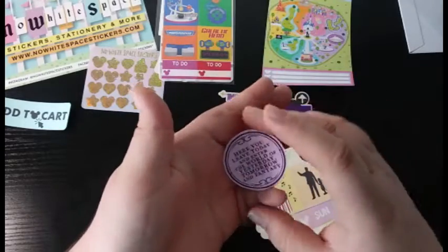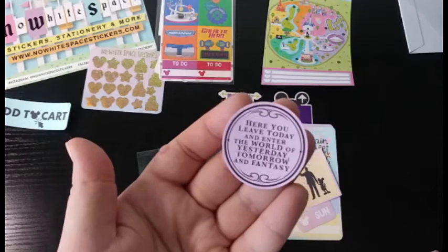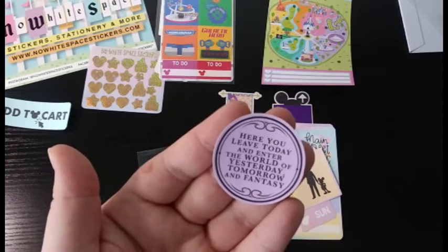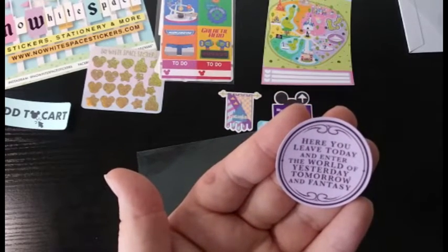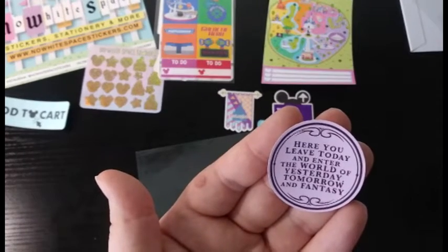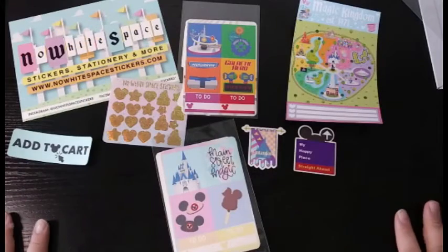And then you have the little sign when you walk into Magic Kingdom — on top of the doorway there is a little plaque that says 'Here you leave today and into the world of yesterday, tomorrow, and fantasy.' That is something that Walt Disney said when Disneyland in California was opening. So that is everything from this package, and now we're going to move on to package number two.